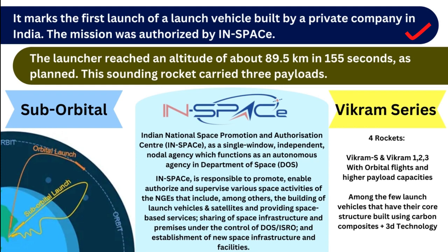The mission was authorized by IN-SPACe. The launcher reached an altitude of around 89.5 km in 155 seconds. This sounding rocket carried 3 payloads. We will pick three important terms here.